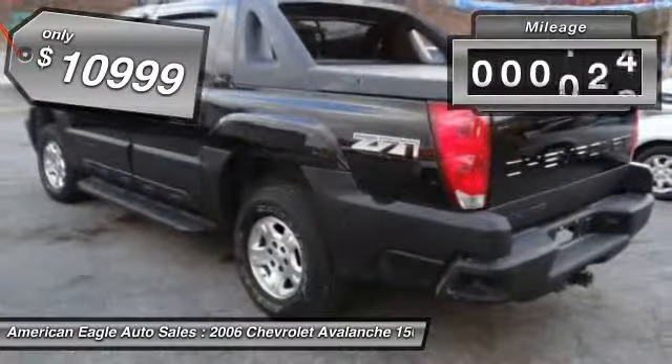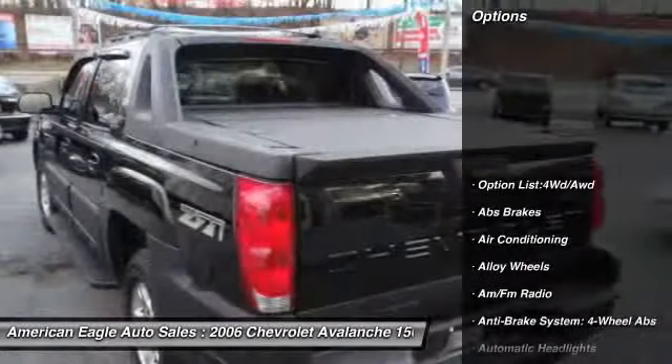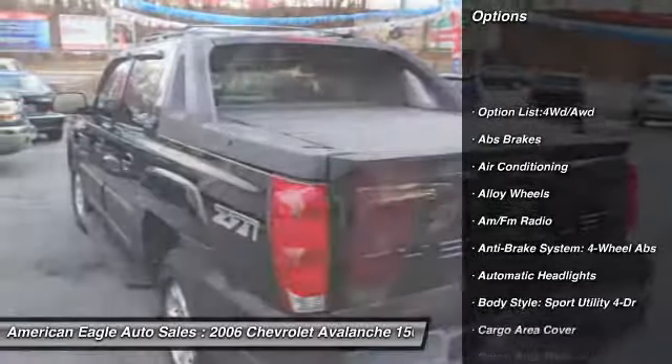This vehicle has less than 130,000 miles. Here are some of this vehicle's great options: stability control and four-wheel ABS.